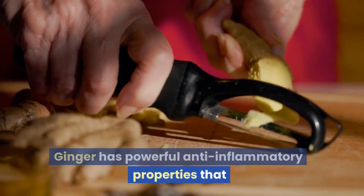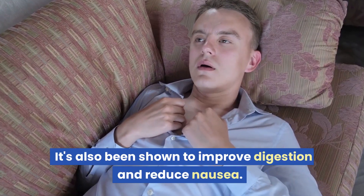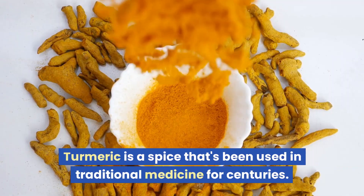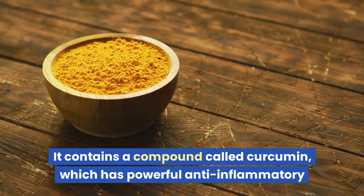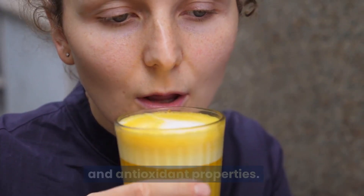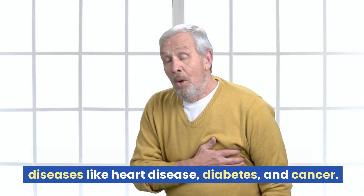Ginger has powerful anti-inflammatory properties that can help reduce pain and inflammation throughout your body. It's also been shown to improve digestion and reduce nausea. Turmeric is a spice that's been used in traditional medicine for centuries. It contains a compound called curcumin, which has powerful anti-inflammatory and antioxidant properties. It's been shown to reduce the risk of chronic diseases like heart disease, diabetes, and cancer.